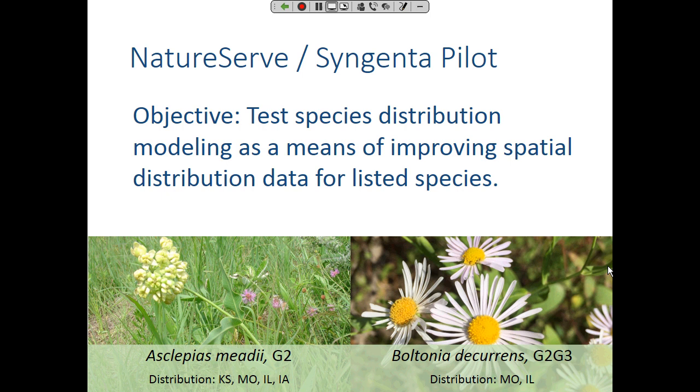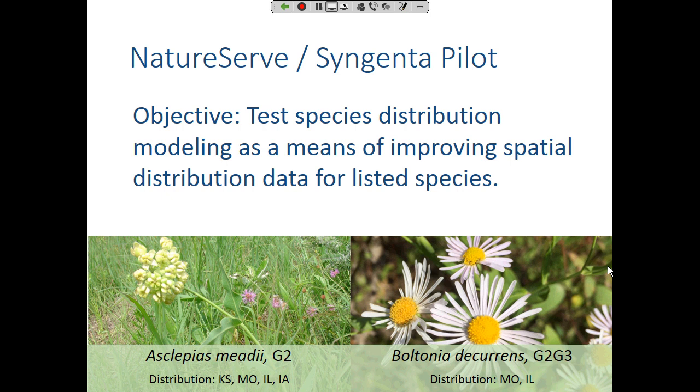We did a pilot on two species to test species distribution modeling as a means for improving spatial data on listed species — two species that occur in the Midwest. On the left panel, what we had for the listed species decurrent false aster, Boltonia decurrens: the pink dots are element occurrences in the last 20 years or so, the purple blob was historical records, and the green are the county records — all the counties where this false aster has been known to occur, historically or currently.